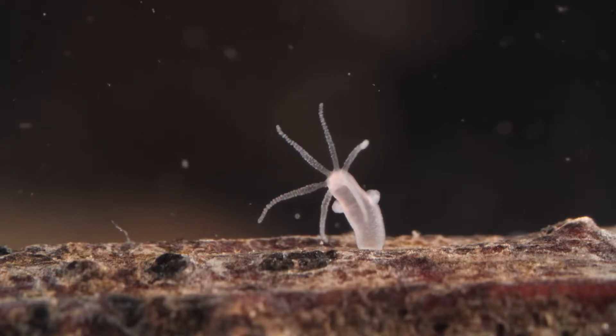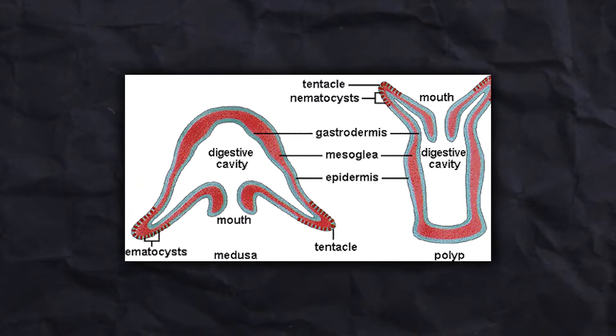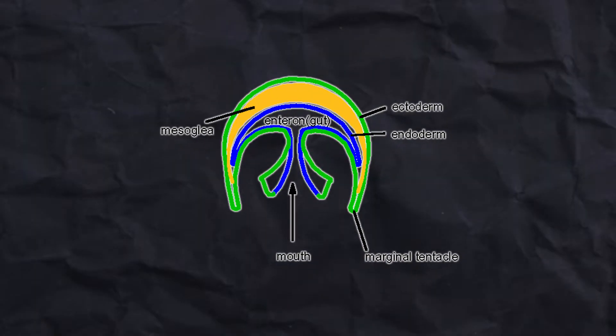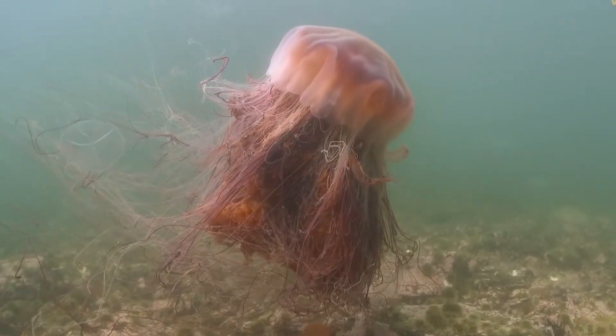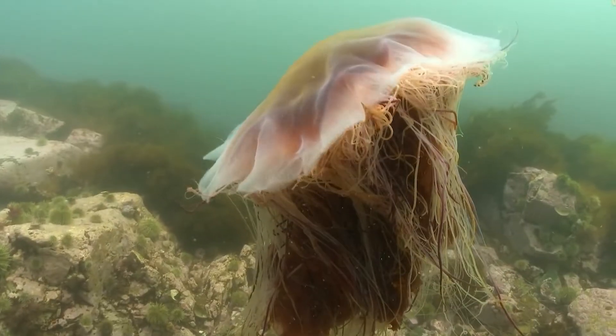The tiniest is the hydra, which is less than three-fourths of an inch long. Cnidarians have a gastrodermis and an exterior layer termed an epidermis, also called the endodermis. The mesoglea, a jelly-like material, lies between the two layers. Their stomach, gullet, and intestines are all contained in the coelenteron, which has a single entrance that acts as both the mouth and the anus.